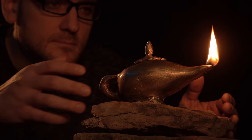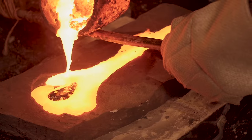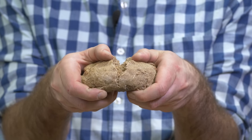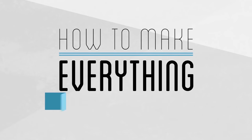Everything we use comes from 8,000 generations of collective innovation and discovery. But could an average person figure it all out themselves and work their way from the stone age to today? That's the question we're exploring. Each week I try to take the next step forward in human history. My name is Andy and this is How To Make Everything.